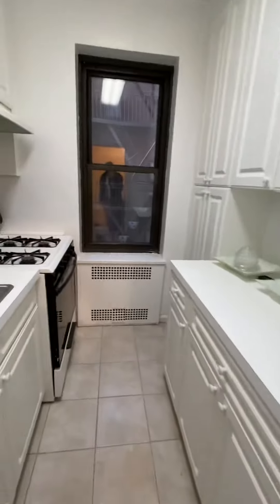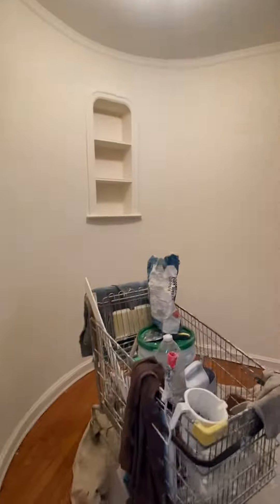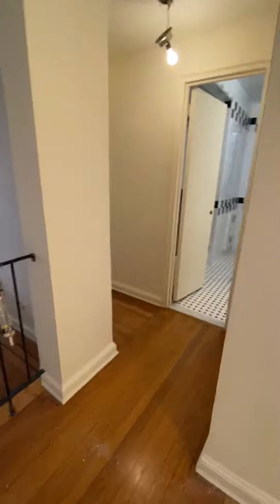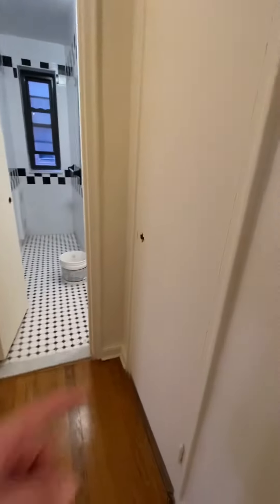Separate kitchen with good cabinet space, white finish, and more cabinetry here. Built-in shelves — that's what they're called — and a little closet here.